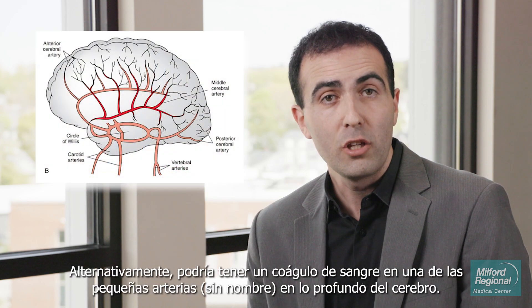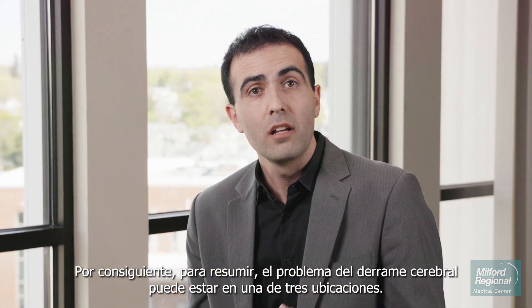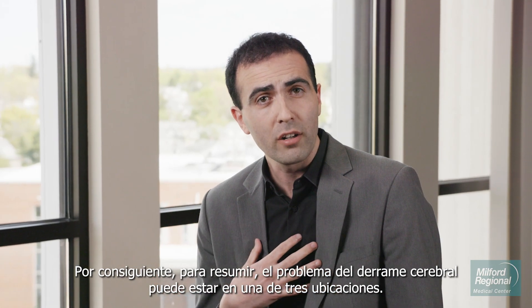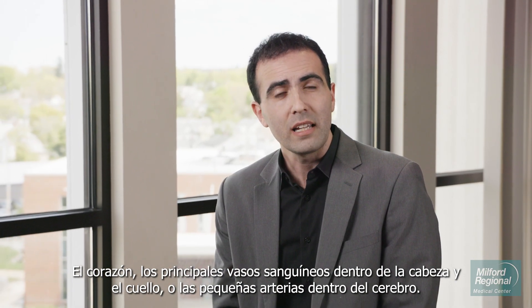Alternatively, you could actually have a blood clot in one of the tiny unnamed arteries deep within the brain. So to summarize, the problem in stroke can be in one of three locations: the heart, the major blood vessels of the head and neck, or the small unnamed arteries inside the brain.